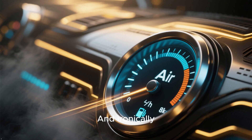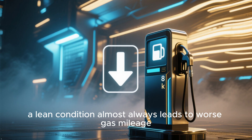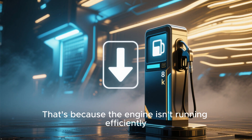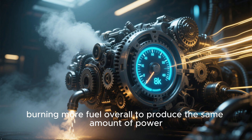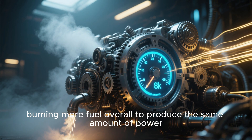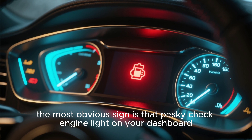And ironically, even though you're using less fuel in the mixture, a lean condition almost always leads to worse gas mileage. That's because the engine isn't running efficiently, so it has to work harder, burning more fuel overall, to produce the same amount of power. And of course, the most obvious sign is that pesky check engine light on your dashboard.